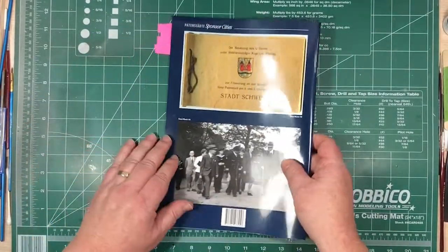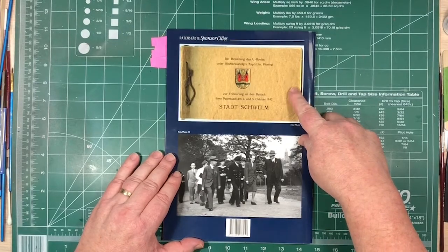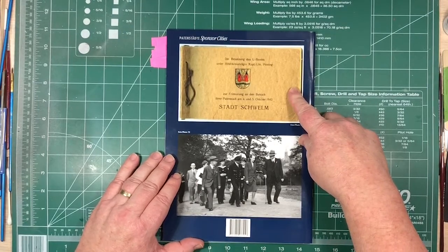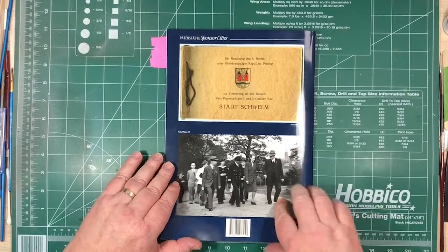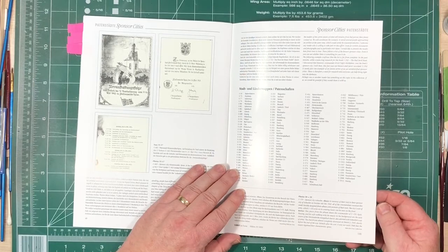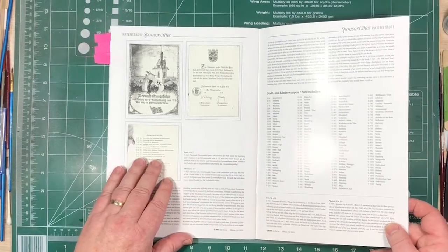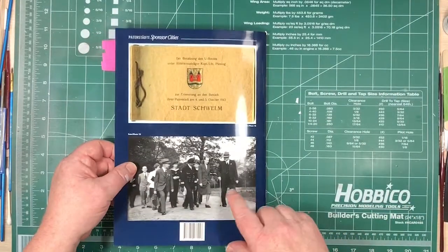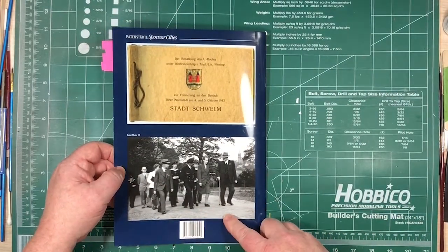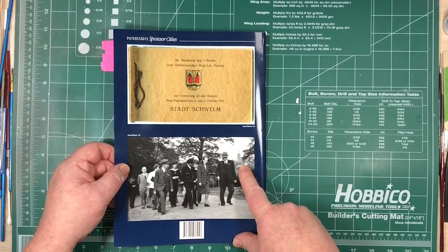On the back cover there's a book that was given to the crew members, with pictures. This is U-155 and their sponsor city of Schwelm — they visited Schwelm on October 4th and 5th, 1942. There's the captain and his wife. There's something notable in Schwelm that was destroyed in the war but later rebuilt, so it looks about the same today.